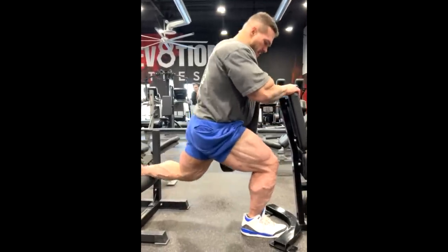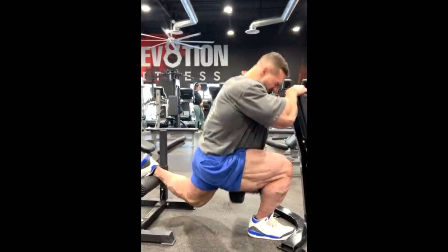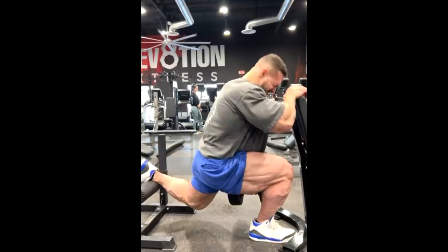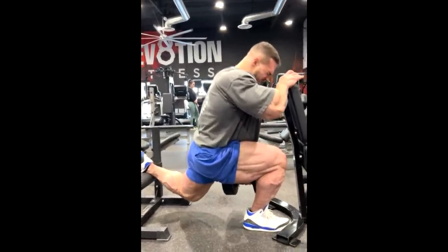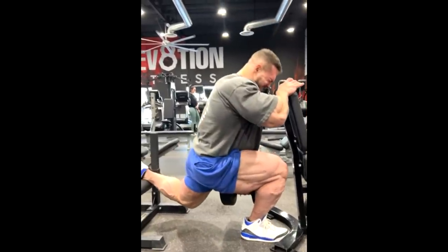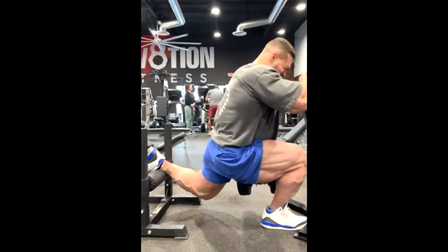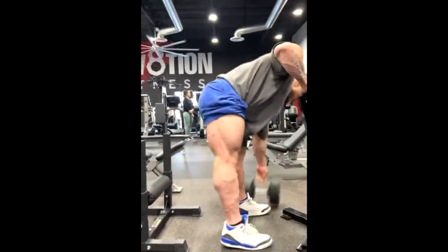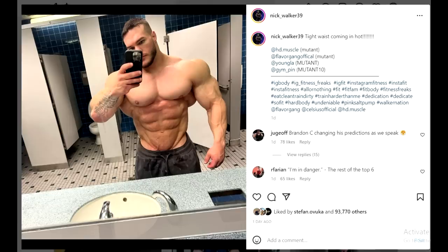He's not the biggest guy pound for pound, but he's going to be shredded and very complete, especially in the poses. The only problem that might occur is something Brandon Curry mentioned on Fuad's podcast recently — if they compare him a lot on stage and he's posing for a long time, after a while he might lose control of his midsection, which is his biggest problem: the size of his waist.